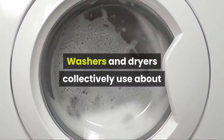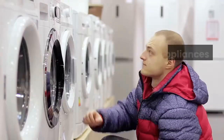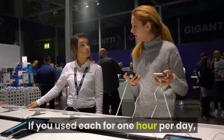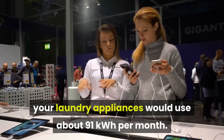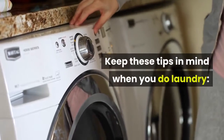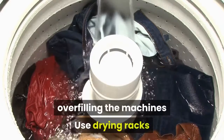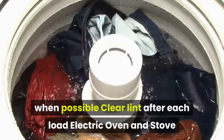Washers and dryers collectively use about 5% of your home's energy, cumulatively using 3,045 watts. If you use each for one hour per day, your laundry appliances would use about 91 kilowatt hours per month. Tips: wash full loads, wash with cold water, avoid overfilling the machines, use drying racks when possible, and clear lint after each load.